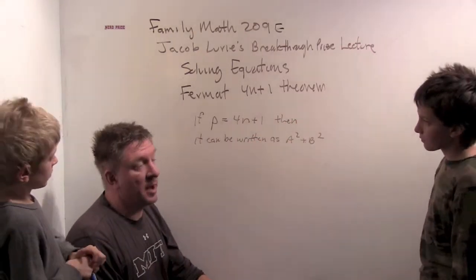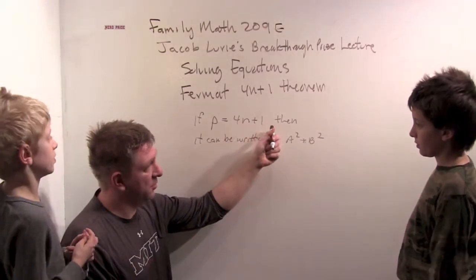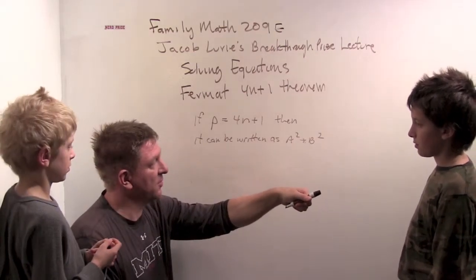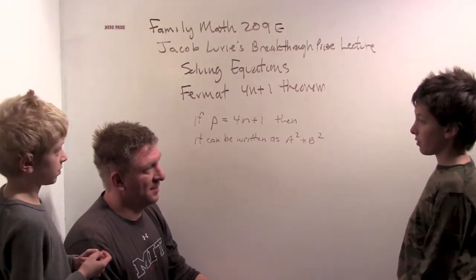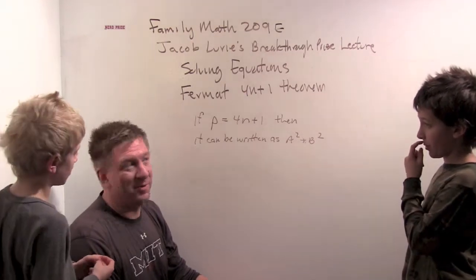There are only three possibilities for primes: either one more than a multiple of four, three more than a multiple of four, or two more than a multiple of four.